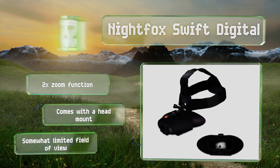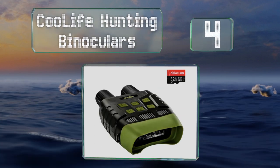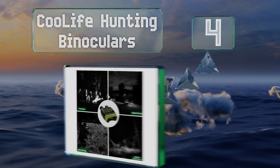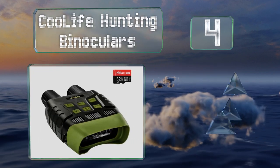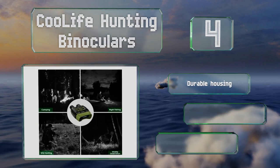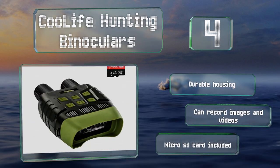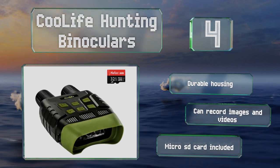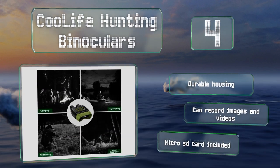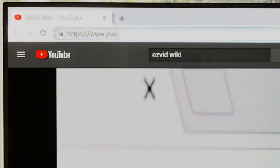Coming in at number four on our list, the Zoomable Cool Life Hunting Binoculars have a three-watt infrared LED with seven selectable levels of intensity, allowing you to see objects as distant as 300 meters away. Its TFT screen measures 2.31 inches to immerse you in your environment. It's equipped with a durable housing and can record images and videos, and includes a micro SD card.